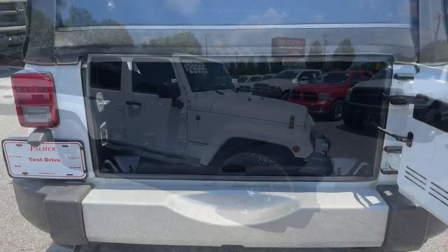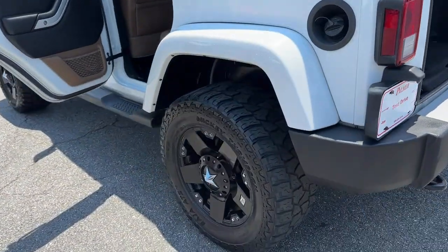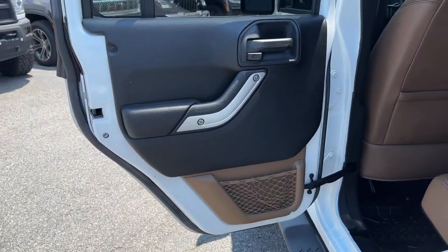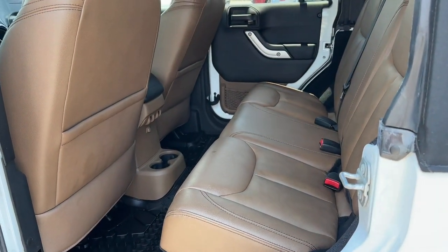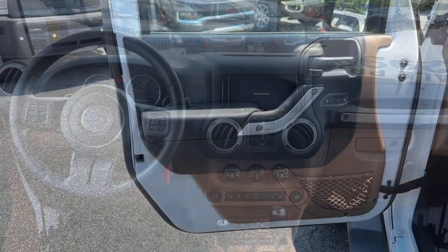The following are some of this vehicle's highlighted options: navigation system, keyless entry, satellite radio, V6 cylinder engine, fog lamps, remote engine start, heated mirrors, premium sound system, four-wheel drive, aluminum wheels.